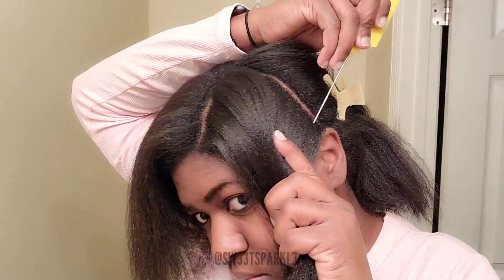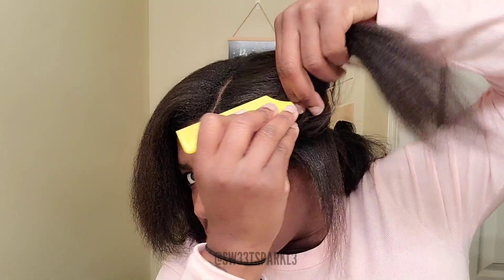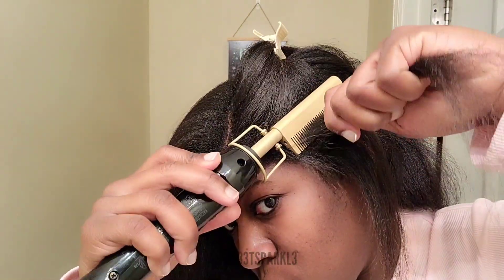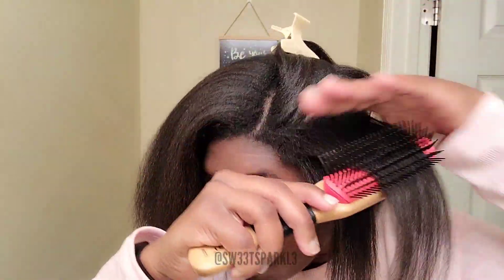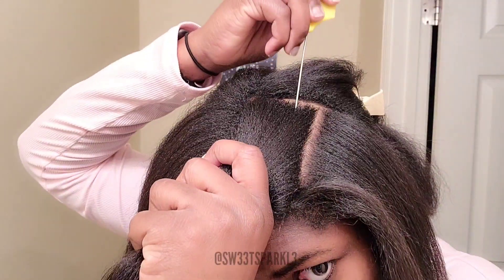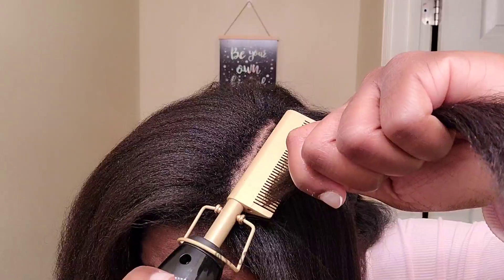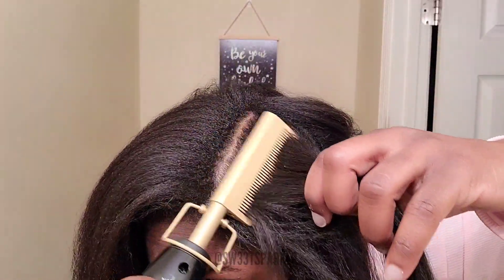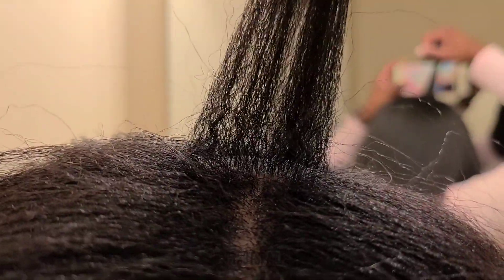I'm going to be using a hot comb now to hit those roots because I'm going to flat iron my hair today. My little method: I'm going to part it in small sections, make sure it's detangled with the brush, and then hit it with the hot comb for each and every section. I had not hot combed my hair in maybe a year or two, so I was being super careful — trying my best not to go over it more than about three times, though on some short sections I had to. I basically did this over my entire head because I wanted my roots super straight for a really nice flat iron finish.